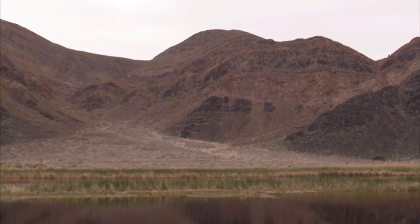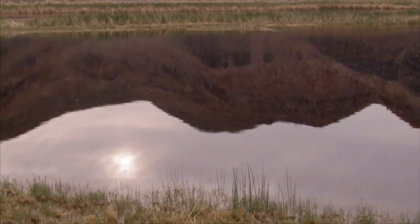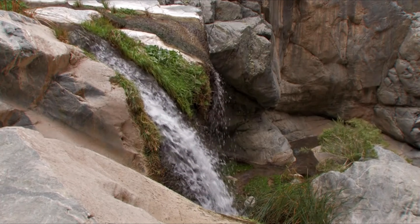When we have some wet years, the Amargosa River will flow in from the south, and we'll actually have a temporary lake form in the bottom of Death Valley. We still refer to it as Lake Manly.